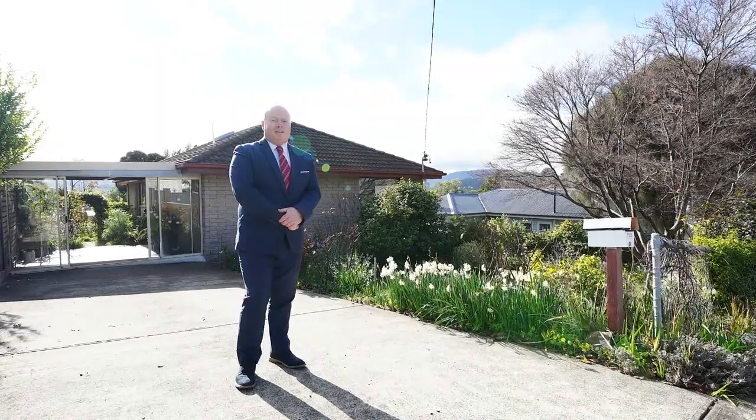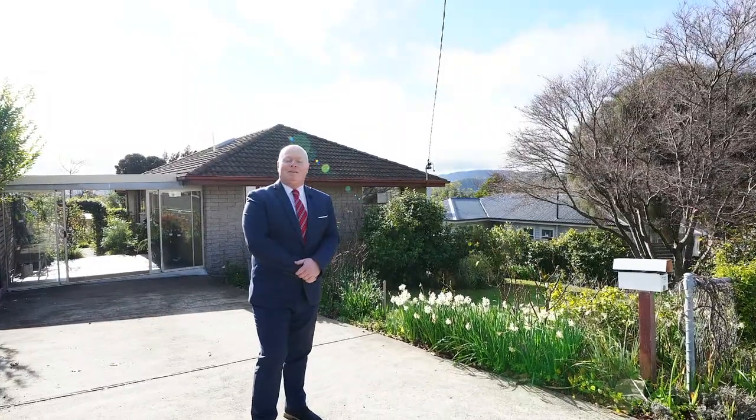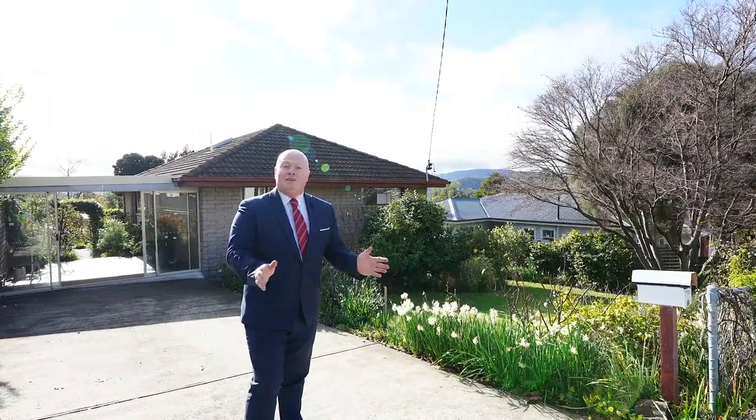So if you'd like this to be your next home, book for a private inspection today or come to one of our scheduled open homes. We'd love to see you there.